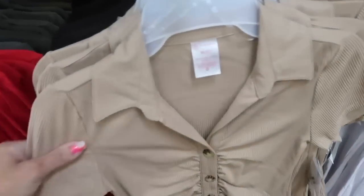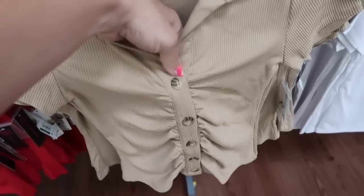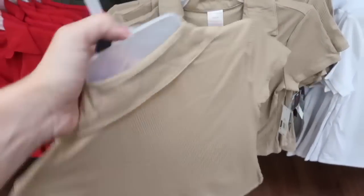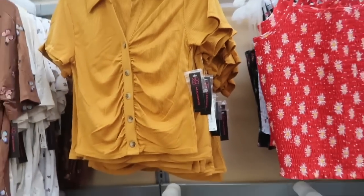Seeing a new collared button down from No Boundaries. These are really nice and stretchy, they have the ruched detailing with the tortoise kind of button. Not too short, not too long, fitted through the body and in the back. It comes in the brown, there's also red, black, and the gold. These are $11.48.